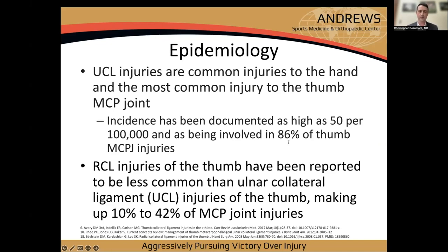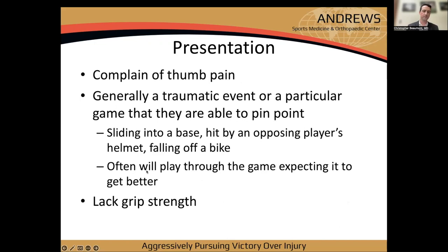In 1976, Dr. Brown from the Cleveland Clinic published on ski pull-thumb injuries and gets credit for coining 'skier's thumb' for the acute UCL injury. UCL injuries are the most common injury to the thumb MCP joint, with an incidence of about 50 per 100,000, accounting for about 86% of thumb MCP joint injuries. RCL injuries are less common — roughly 10 to 42% by some reports.